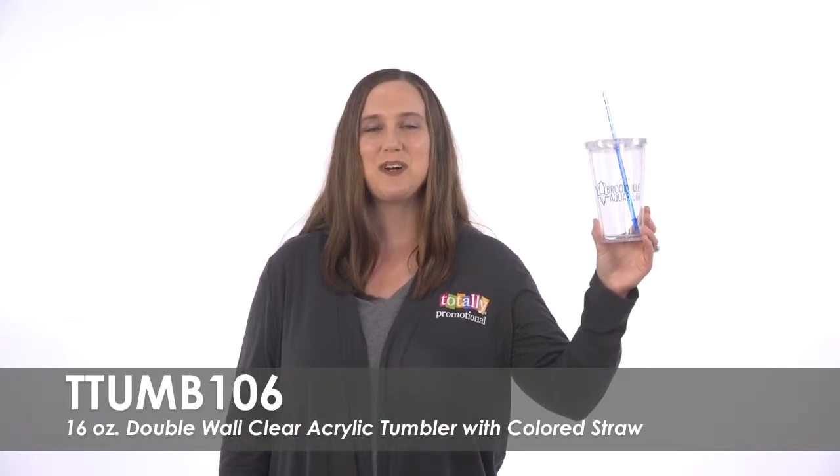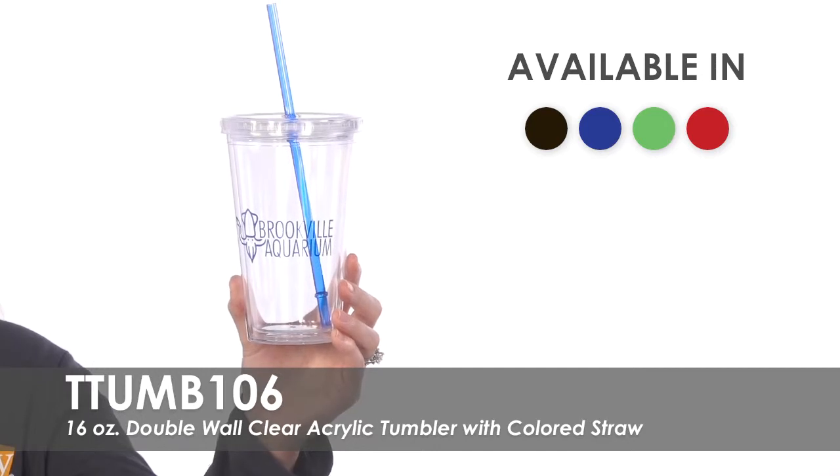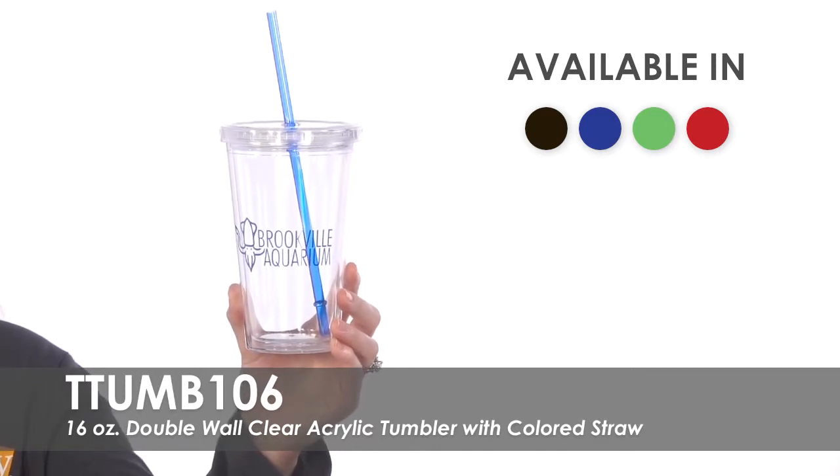Hi, welcome to Totally Promotional. This video highlights our 16 ounce double wall clear acrylic tumbler with colored straw. Order this clear acrylic tumbler and choose from four available straw colors to complete your look.